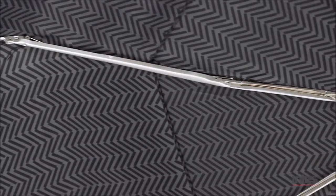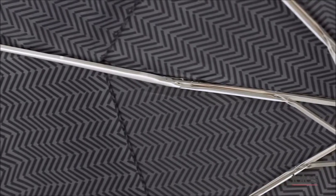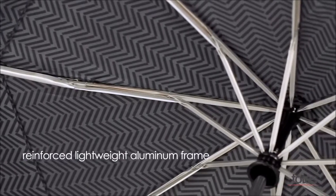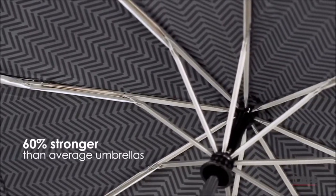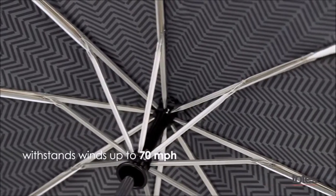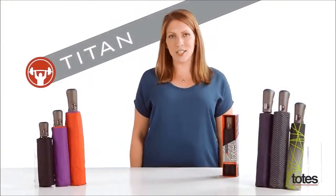The Titan's outstanding durability comes from its reinforced, lightweight frame made of super strong aluminum. This innovative design makes it 60% stronger than the average umbrella, and it withstands winds up to 70 miles per hour. But the Titan isn't just about strength.